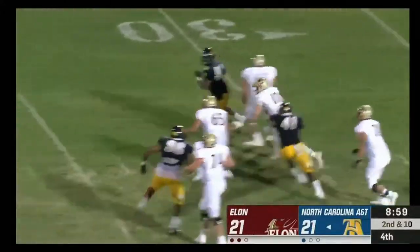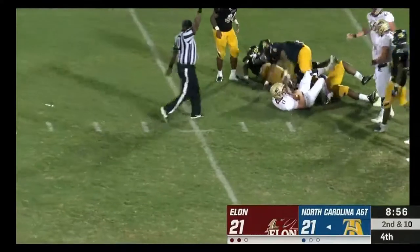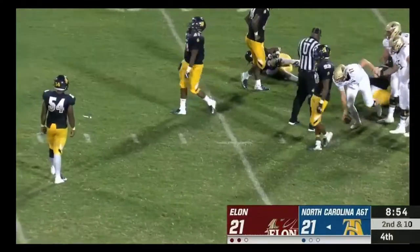Cheek, under pressure, steps up and will fall to the ground after gaining about a half a yard.